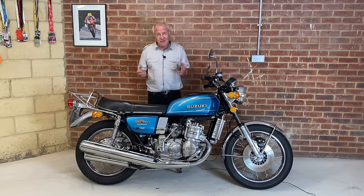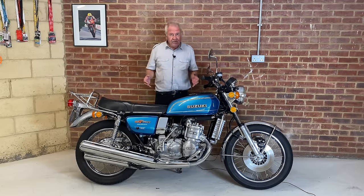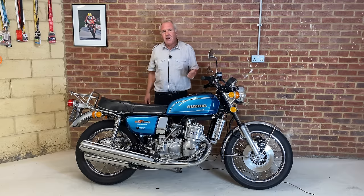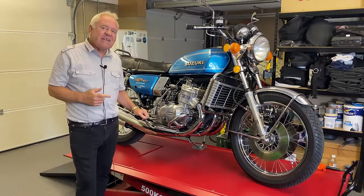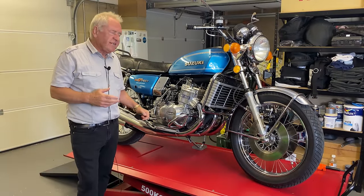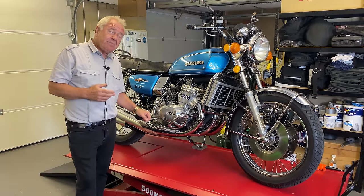I'm going to go through the specifications of the bike and talk you around it. We'll go out for a GoPro ride, where I'll be adding a little bit more colour to the history and what it was like as a riding experience. Then I'll be coming back here and giving you my final concluding thoughts. I do hope you enjoy the video.